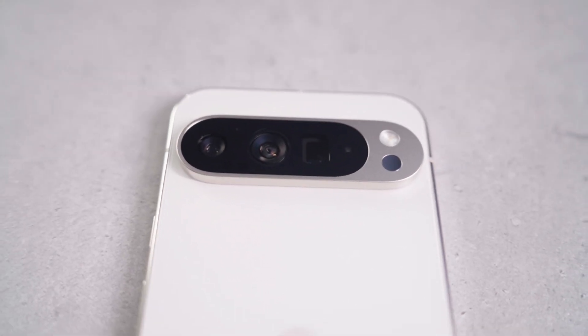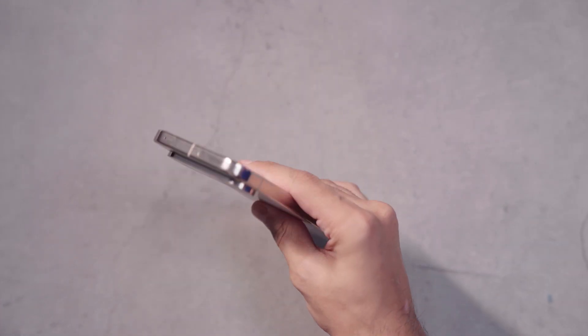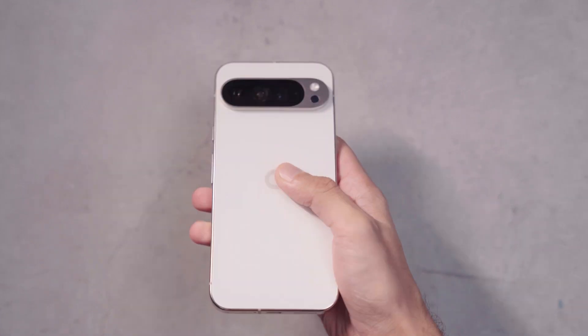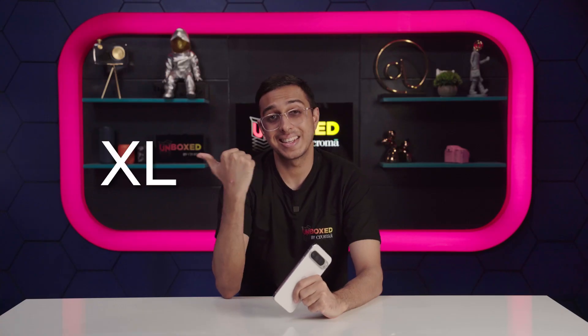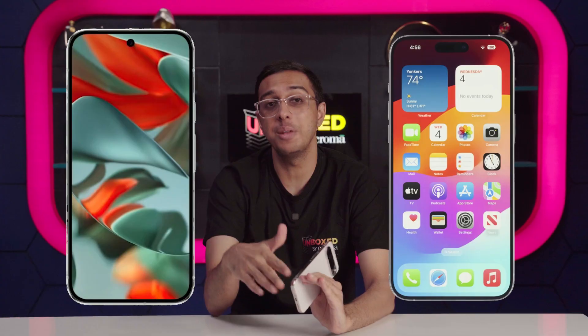The phone itself is extremely flat, which makes the rectangular camera island protrude more than it should. In fact, at first glance, the camera seems like it was stuck on the back after the phone was made. As the XL in the name suggests, this is a big phone — its dimensions slightly edge past even the Apple iPhone 15 Pro Max. But at no point does this phone feel bulky.